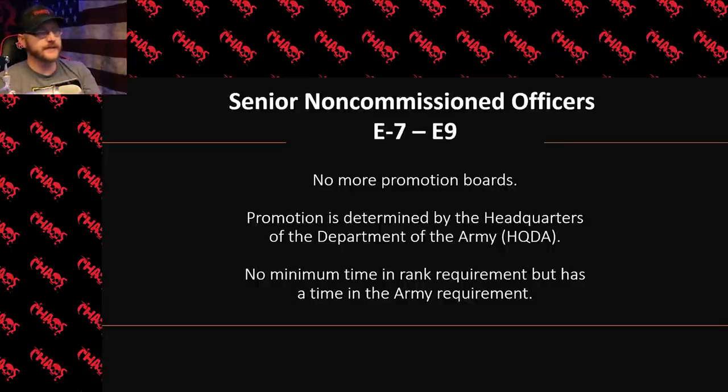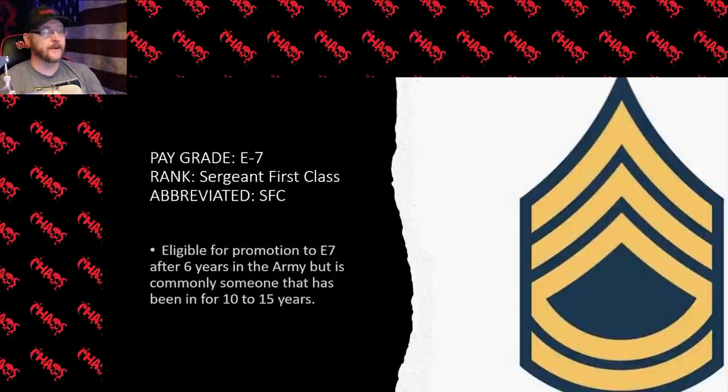Let's move into the first senior NCO rank — E7, which is sergeant first class. Someone would be eligible to make E7 after six years in the army, but that is very rare. The common time frame you would see someone getting promoted to sergeant first class is after about 10 to 15 years of being in the army.